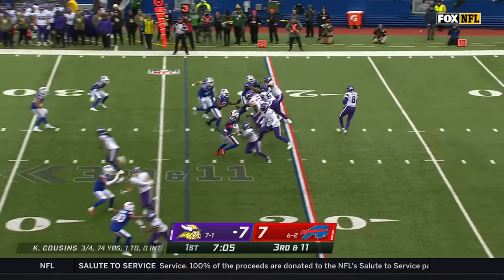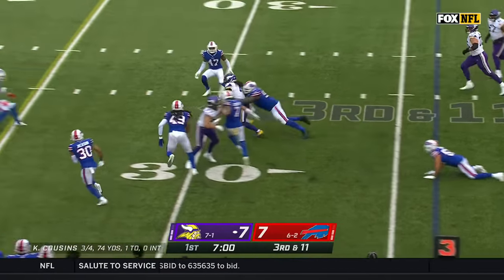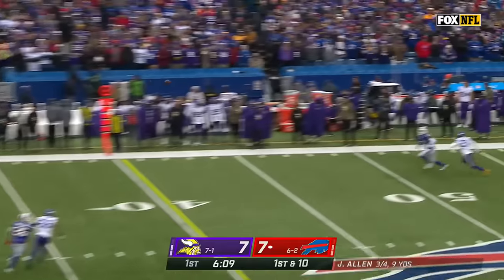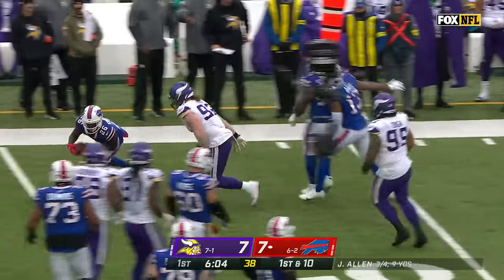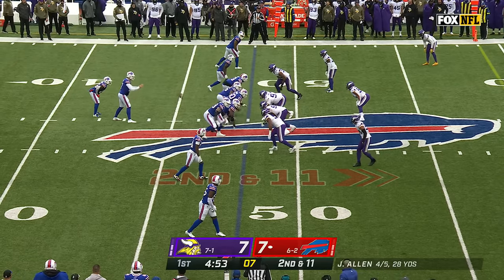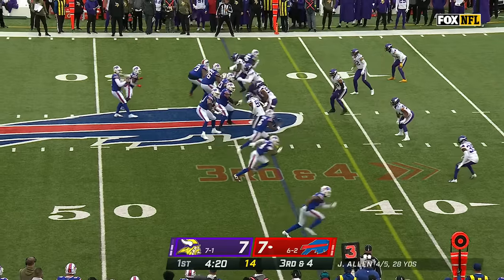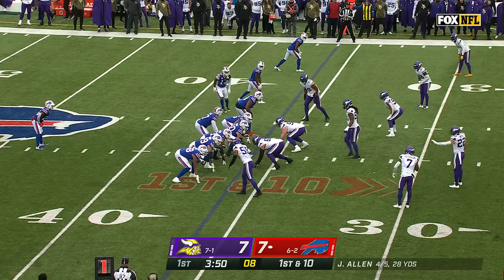Third down play, Cousins goes underneath. Delvin Cook stopped short. Allen throwing it well so far, done a lot through the air. First shot downfield, Gabe Davis near midfield, ball came out. He's getting better, learning how to be a pro. Singletary back in — seam off the left side, Kendrick dragged down.